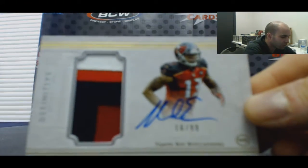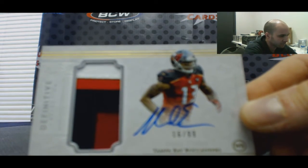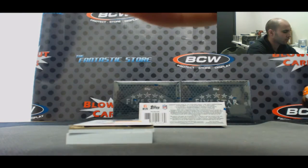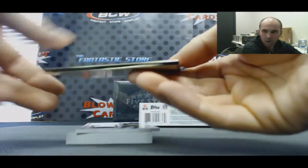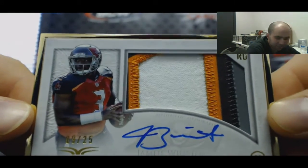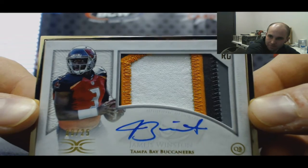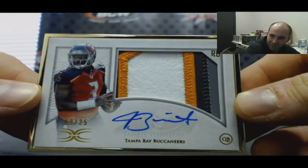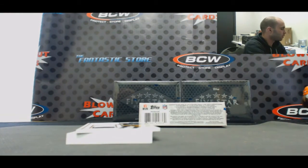Alright, then we've got a four color to 99 — Mike Evans, the Bucs. And also for the Bucs, you're welcome Mike — 9 of 25, framed, Jameis Winston. Sweet, man. He was between the Bucs and the Rams and I said go with the Bucs — we haven't hit any Winstons and you got it. Nice, brother. Well done.